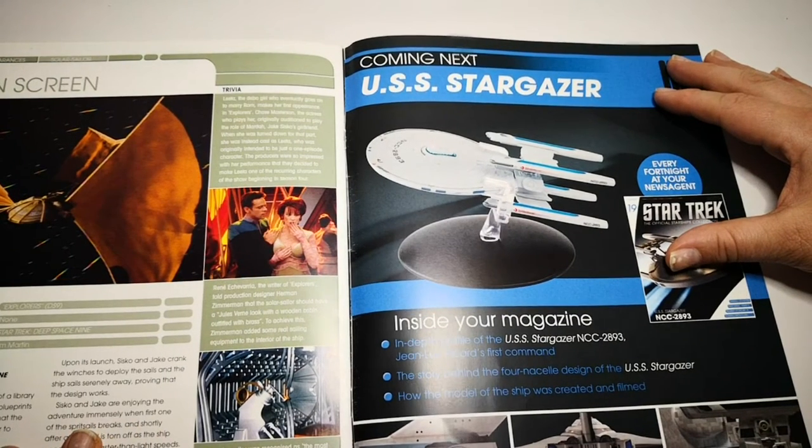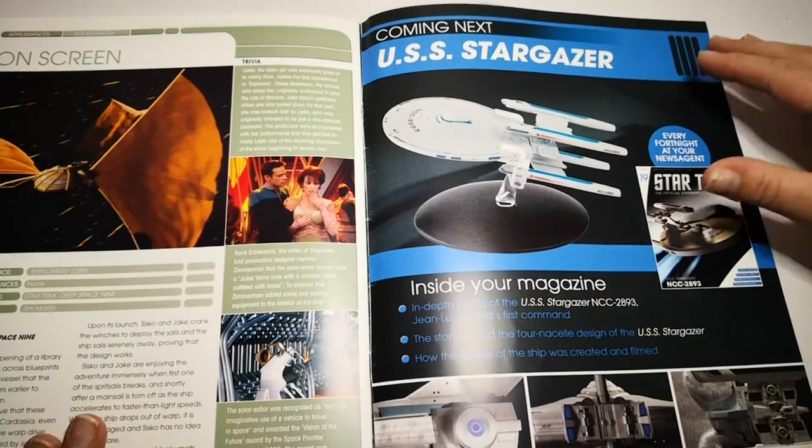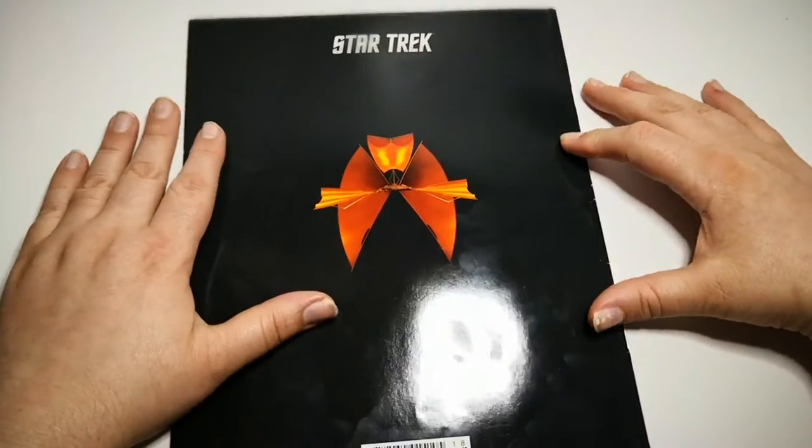We're now at the next one — the Stargazer, Picard's first command, with the cell design. So make sure you click to subscribe for that upcoming Flashback.